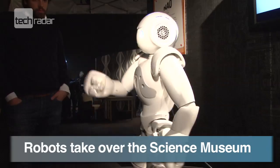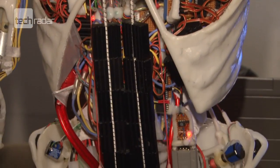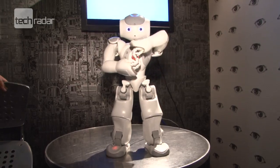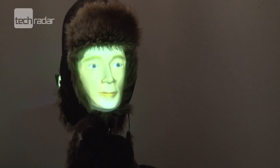Robots have invaded the Science Museum. The famous London Museum will play host to Robotville, welcoming 20 of Europe's most advanced cyborgs. And it isn't just about machines that mimic humans at the exhibition.